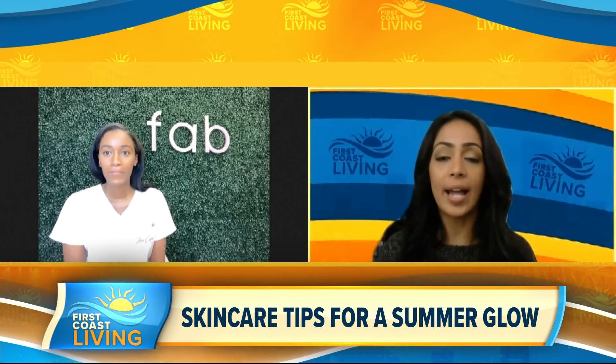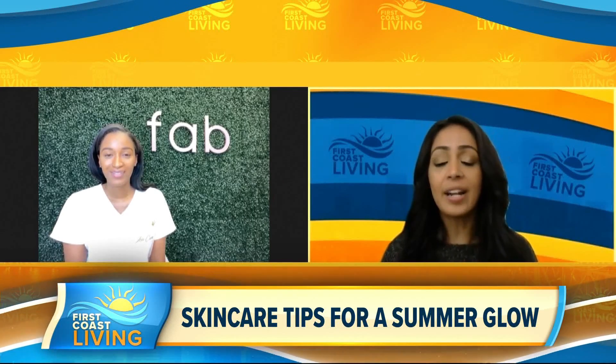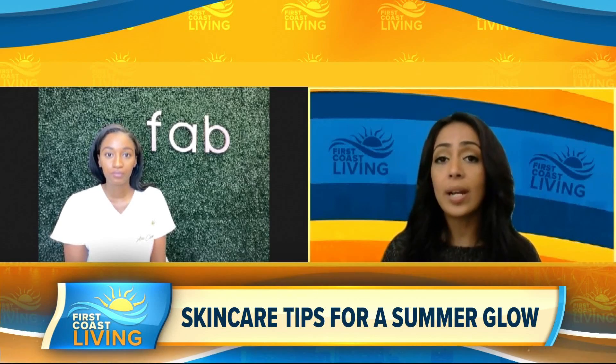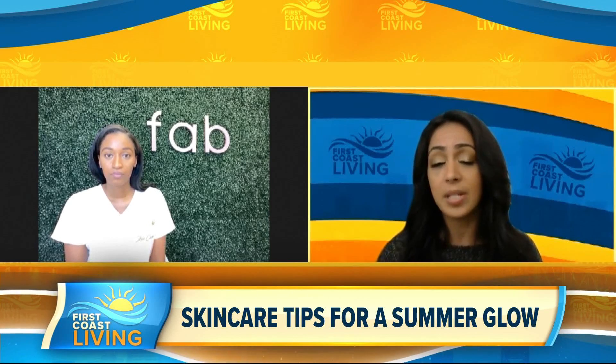Glow is my favorite word, and I see your skin glowing right now, so I'm definitely writing everything you're saying down. Now when it comes to summer, I know sun is a big deal, especially here in Florida. So when it comes to taking care of our skin with the sun, do you have any recommendations when it comes to SPF?